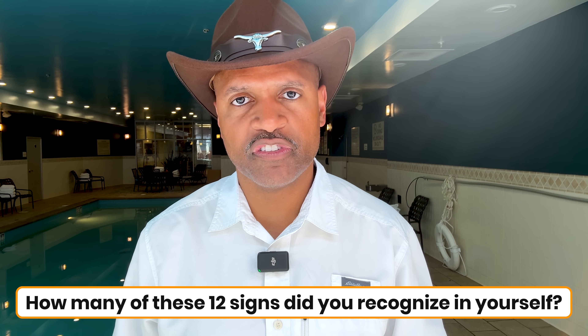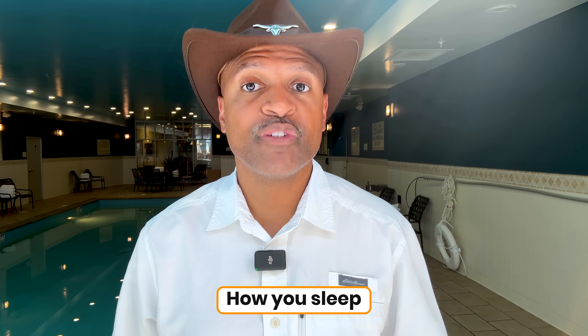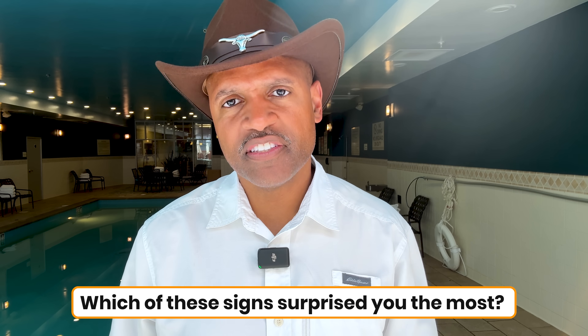So let me ask you: how many of these 12 signs did you recognize in yourself? Even one or two should be enough to raise a red flag. The good news is insulin resistance isn't your identity — it's a reversible condition when you address it at the root. And the way you do that is by changing what you eat, how you move, how you sleep, and how you manage stress. I'd love to hear from you: which of these signs surprised you the most? What did I miss? Drop your answer in the comments. And if you're ready to dive deeper into how to prevent insulin resistance, check out my video on how to adopt a low-carb diet. For people with diabetes, read my book, Fix Your Diet, Fix Your Diabetes. I'll pin both in the comments.